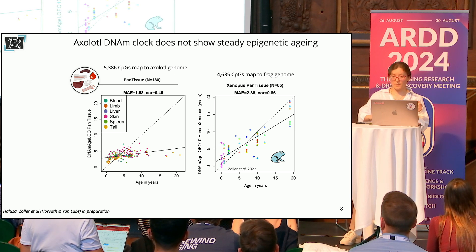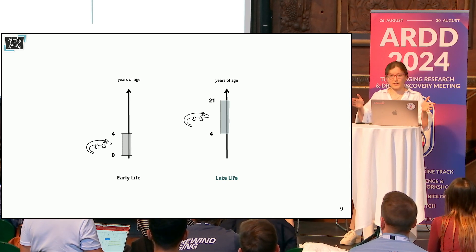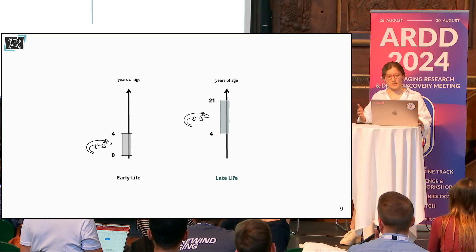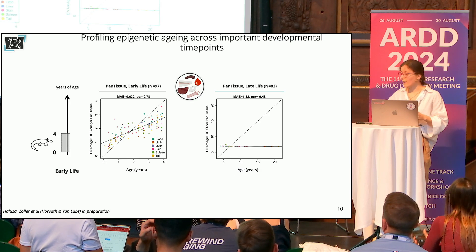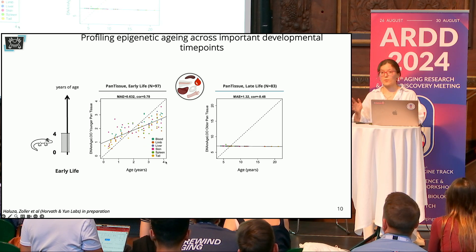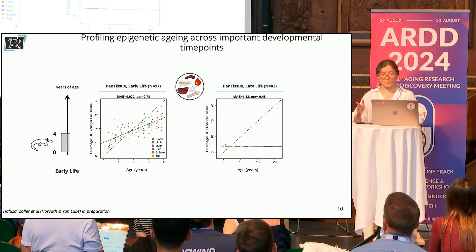Therefore, we asked: what if we build an epigenetic clock for a limited time frame? We divided our dataset into two parts — until four years, which corresponds to early life and maturation events in axolotl, and late life thereafter. Indeed, this approach was successful: we managed to build an accurate epigenetic clock until four years. But after four years, it is not possible to build an age predictor. This is remarkable because it reveals a clear biphasic trend where DNA methylation remodeling is captured until four years, but afterwards it stabilizes.